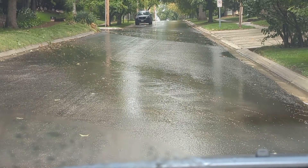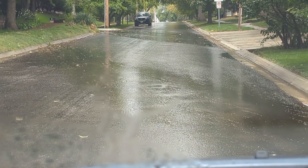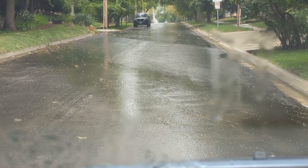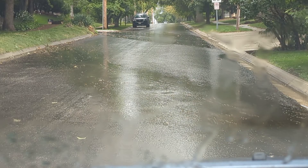It's September 10th, 2023, just a few days after they finished resurfacing the street. You can see here on Howard Street, looking east from 55th Street, that the water is running across the street.